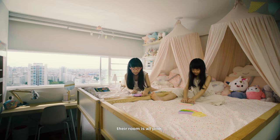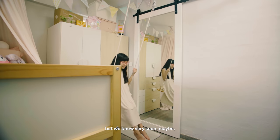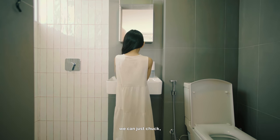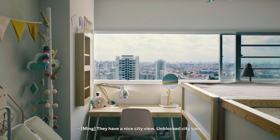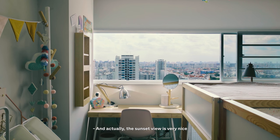If you notice right now, their room is all pink because they're kind of in this primary school phase. But we know very soon they will become rebellious teenagers who probably hate it. So we wanted to make sure whatever we got them, we can just chuck and they can get their own stuff in a few years' time. They still have a nice unblocked city view, and actually the sunset view is very nice from their room.